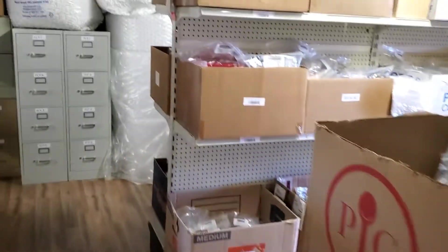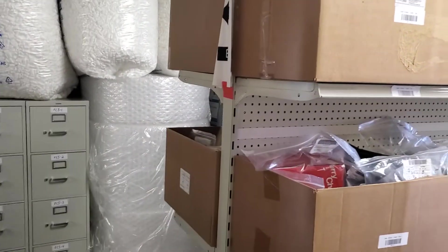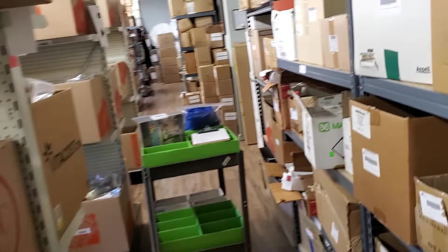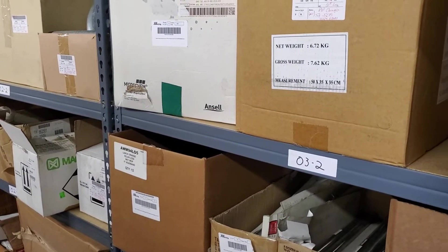The way that our warehouse is set up is alphabetically. Our first row is row A, so that is here, row B, and then so on and so forth, all the way down to the end. We did have to start over, or start a new row.